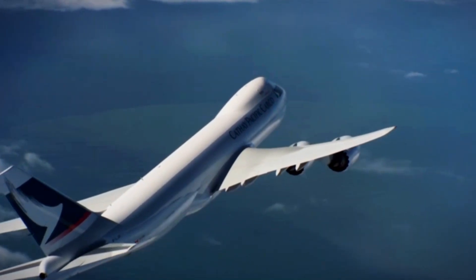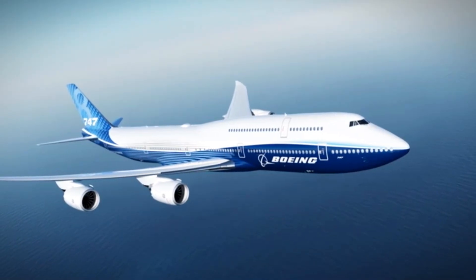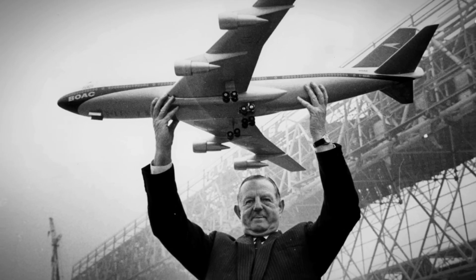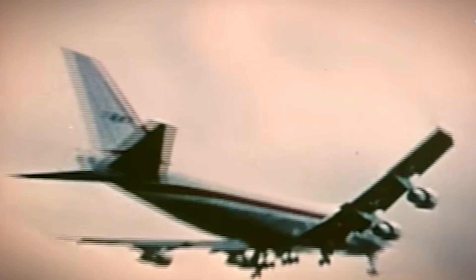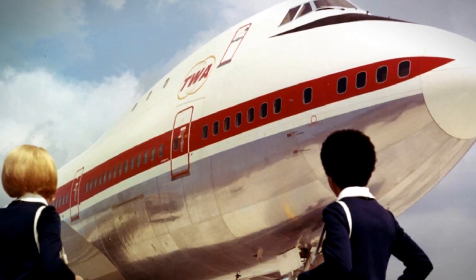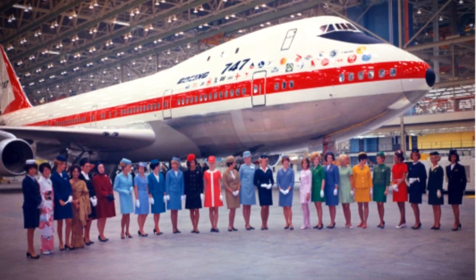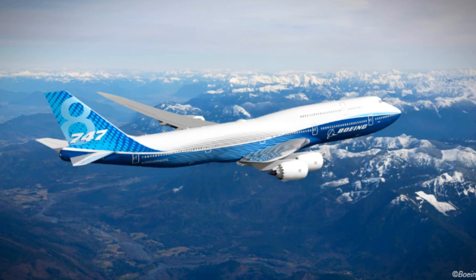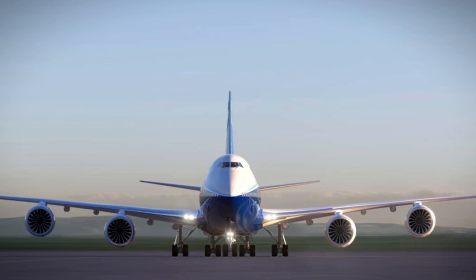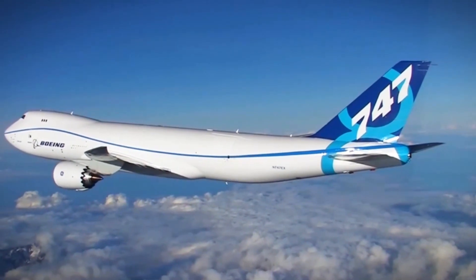The 747's hump represents something important about aircraft design: sometimes the best solutions come from solving a different problem than the one you end up with. Boeing designed a cargo plane that happened to make an excellent passenger plane. The raised cockpit that was necessary for cargo operations created premium passenger space that airlines could monetize. This dual-purpose design gave the 747 incredible longevity. The next time you see a 747, remember — you're looking at a cargo plane that accidentally became the most iconic passenger jet in history. That hump exists because Boeing needed somewhere to put the pilots while massive cargo gets loaded through the front. The luxury, the recognition, the passenger experience — all of that was just a bonus. Sometimes the best innovations come from solving problems you didn't know you had.